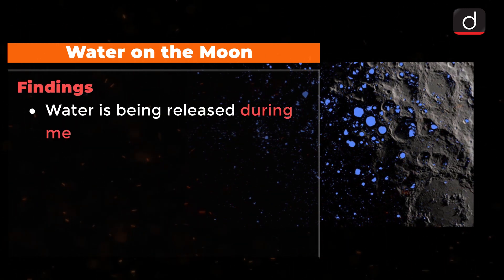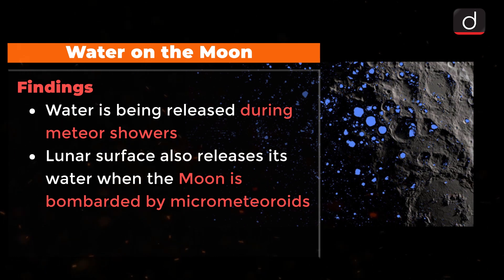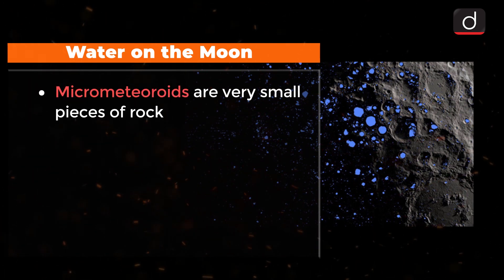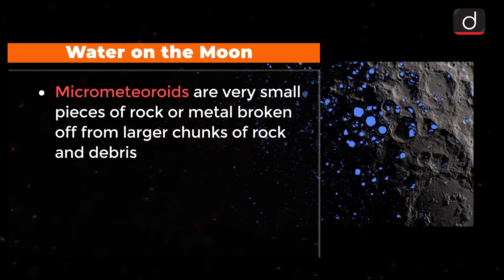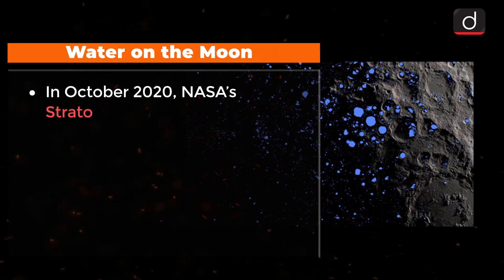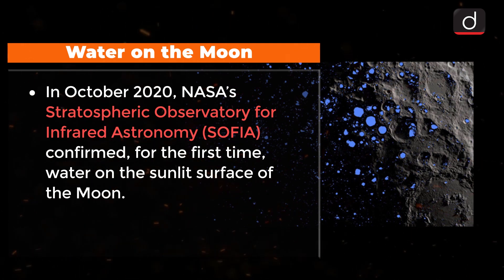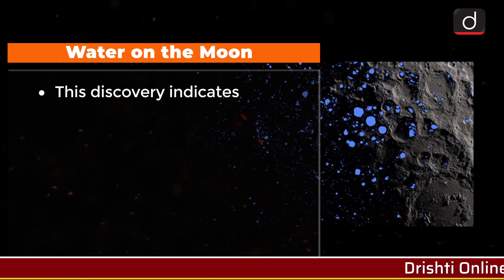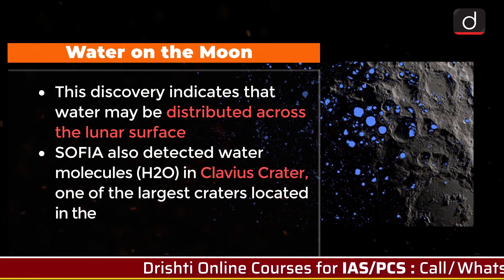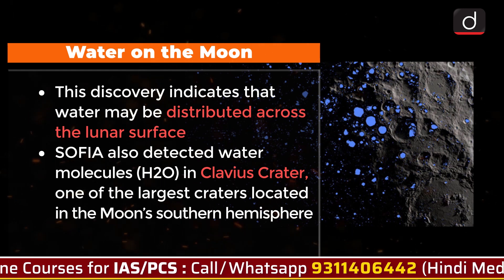Scientists discovered that water is being released from the Moon during meteor showers, and also when the Moon is bombarded by micrometeoroids — very small pieces of rocks or metal broken off from large chunks of rock and debris, often dating back to the birth of the solar system. In October 2020, NASA's Stratospheric Observatory for Infrared Astronomy (SOFIA) confirmed for the first time water on the sunlit surface of the Moon, indicating that water may be distributed across the lunar surface and not limited to cold, shadowed places. SOFIA detected water molecules in Clavius crater, one of the largest craters visible from Earth, located in the Moon's southern hemisphere.